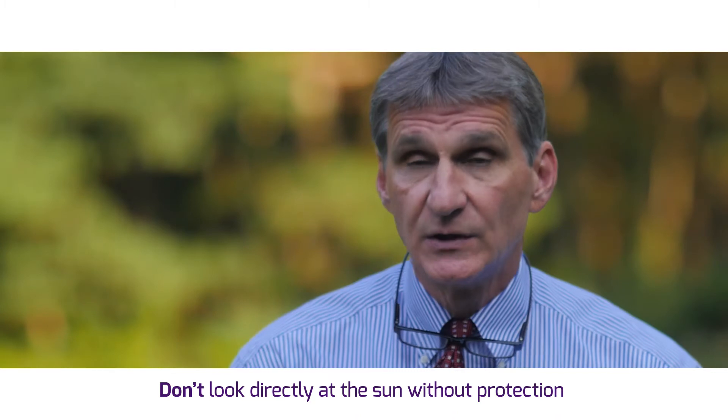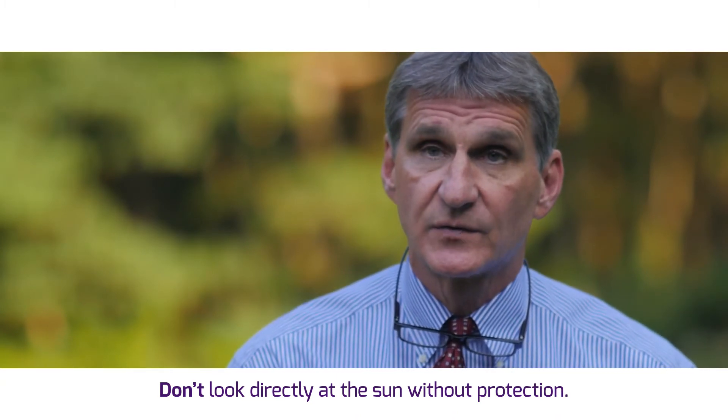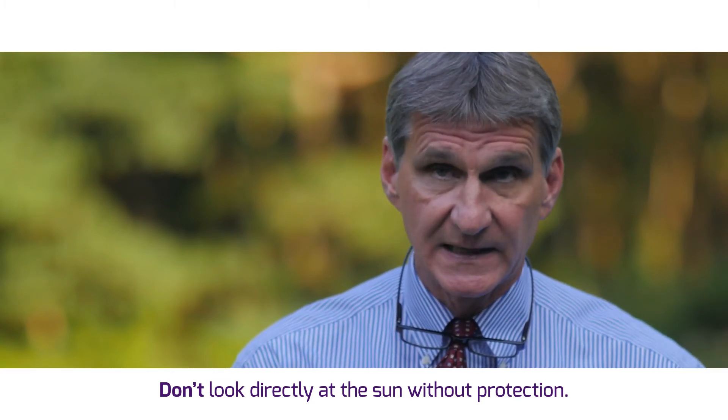The sun can damage your eyes, so do not look at the sun without proper protection. You always look at the partial phases of the eclipse with protective glasses. That's the period of time from first contact to second contact.